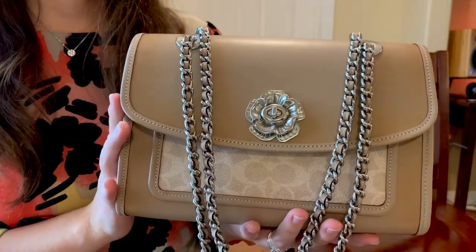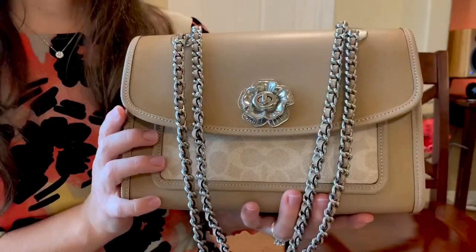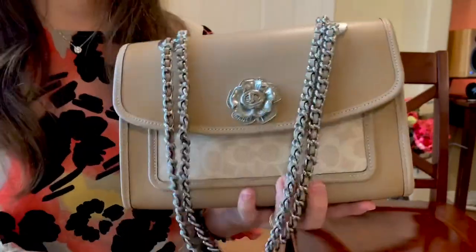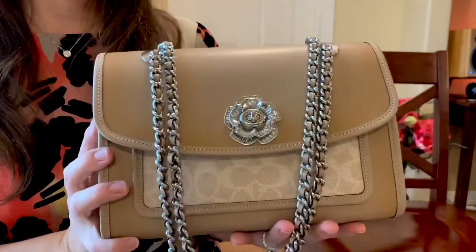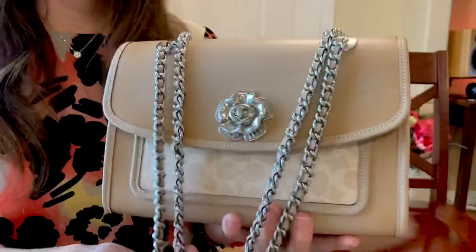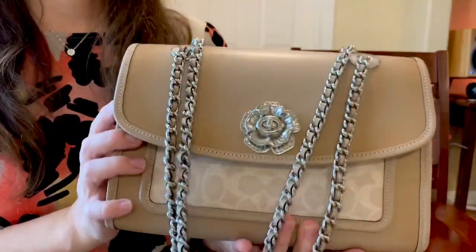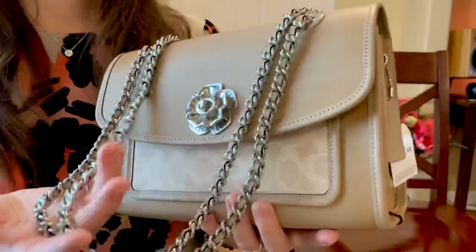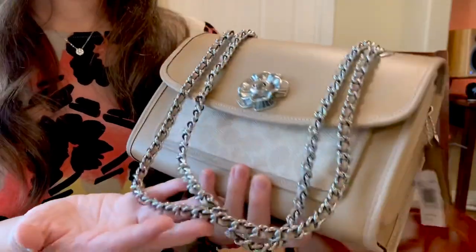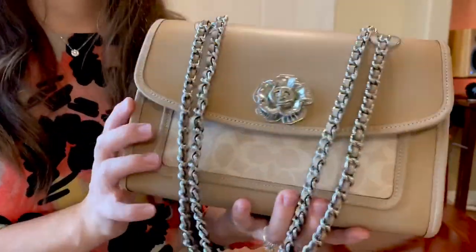Welcome back! Today's video is going to be on this signature Coach Parker that I recently picked up. I have needed a neutral bag in my collection — as you guys know, I am obsessed with black — so I needed a neutral-colored tone bag that would go with all of my other neutral-colored outfits. I picked up this gorgeous one a while back and I need to go over all the details with you guys.